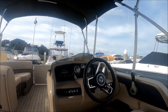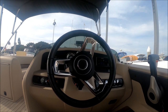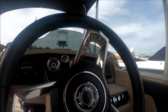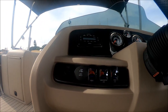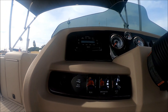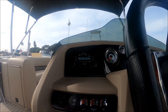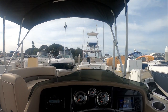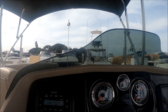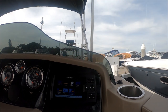At the helm we've got a nice well-padded leather-wrapped tilt steering wheel and our binnacle right here. Down below we have all of our switches, an additional 12-volt outlet, and a USB port. The chrome switches add a nice touch to this vessel.